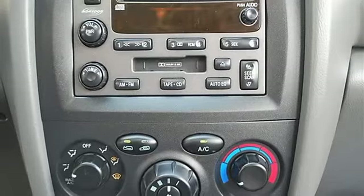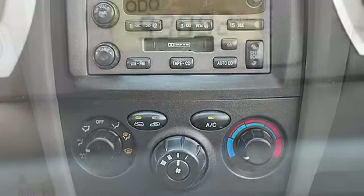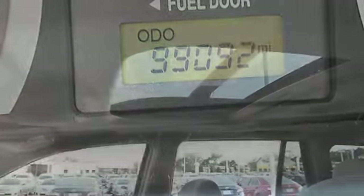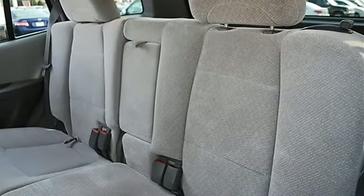Heated exterior passenger mirror, privacy glass, intermittent wipers, variable speed intermittent wipers, cloth seats, bucket seats, pass-through rear seat, second row bench seat, front floor mats, rear floor mats, adjustable steering wheel, leather-wrapped steering wheel, power windows.